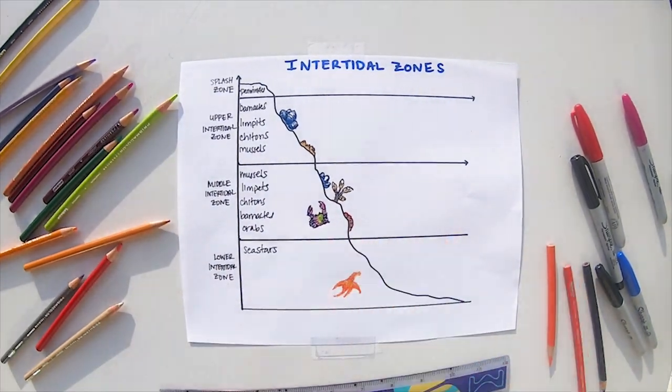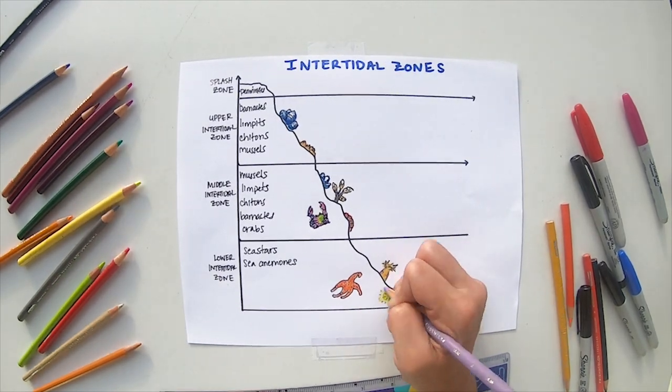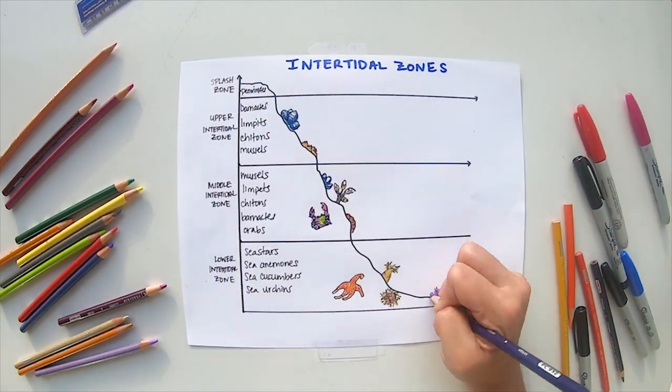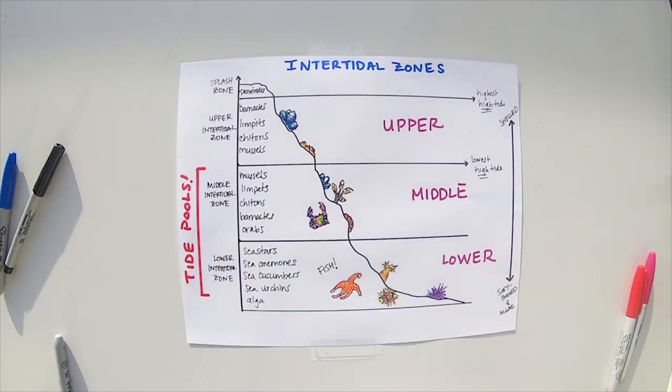Sea stars can even venture from the lower zone to the upper to feed on mussels, but then must retreat at low tide. Organisms tend to be more soft-bodied in lower zones, and more shelled in higher zones. Tide pools can be found in both the middle and lower intertidal zones, often harboring the most diverse array of species.